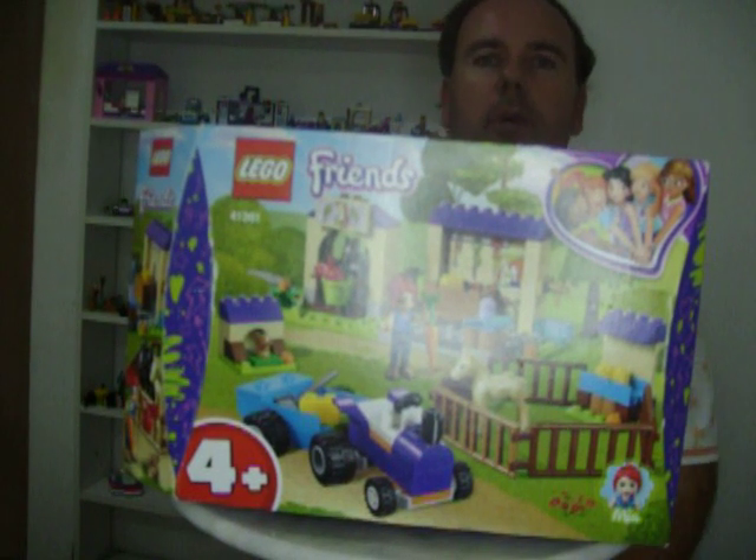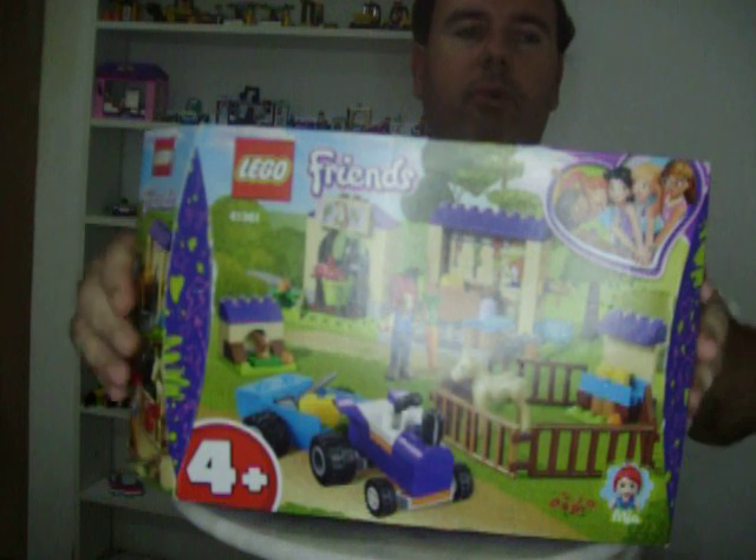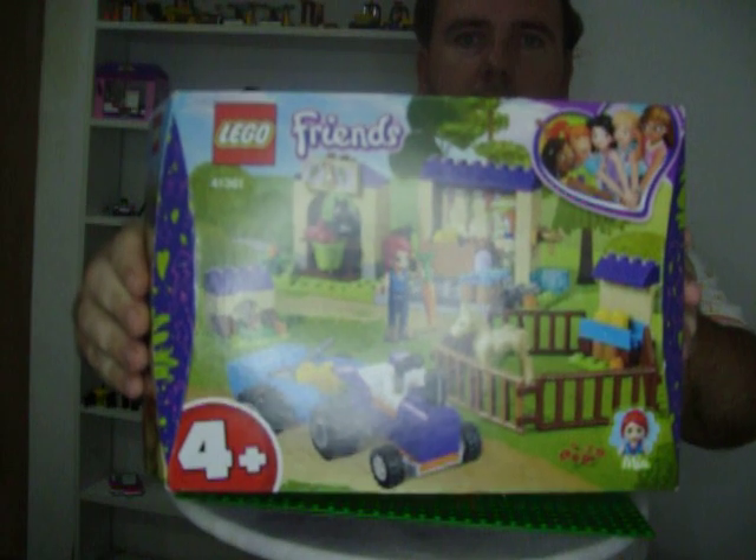Hello everybody, welcome to my channel. Today I'm doing a LEGO review of LEGO Friends set 41361, Mia's horse stable. As you can see, this is the box.